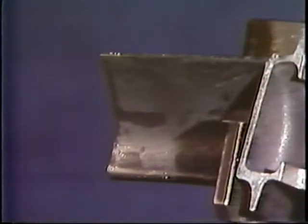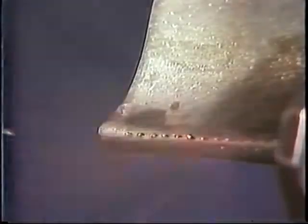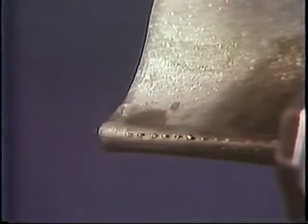One jet engine may require as many as 100,000 laser-drilled cooling holes. This is faster than competing methods, with one-tenth the cost.